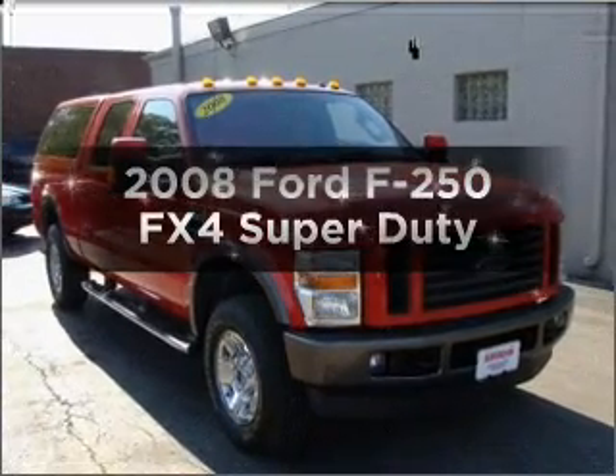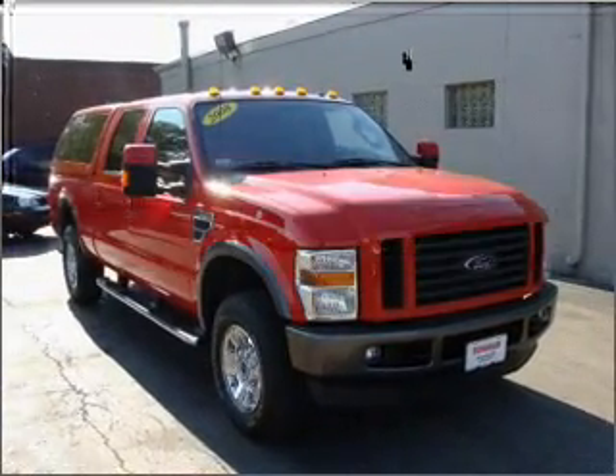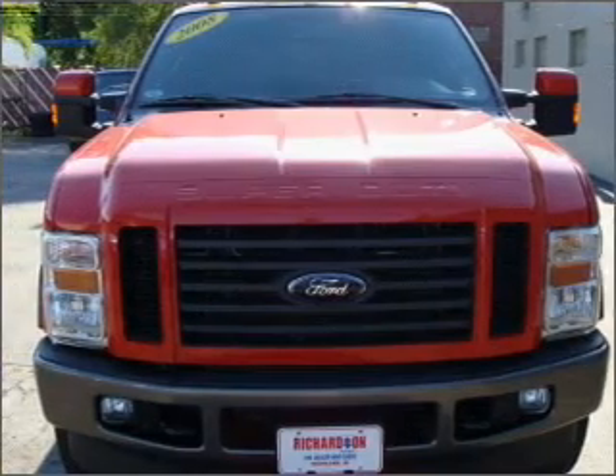Get noticed in this 2008 Ford F-250. If you're looking for a first-rate auto, this one could be yours today.